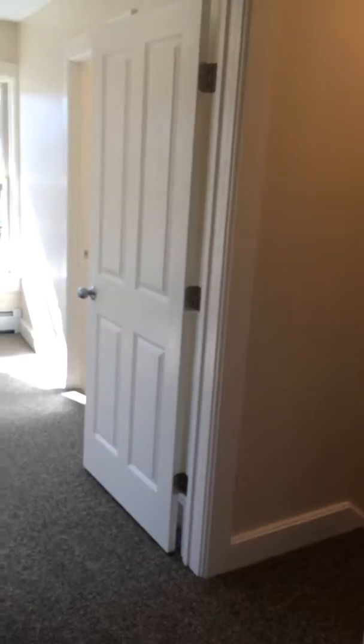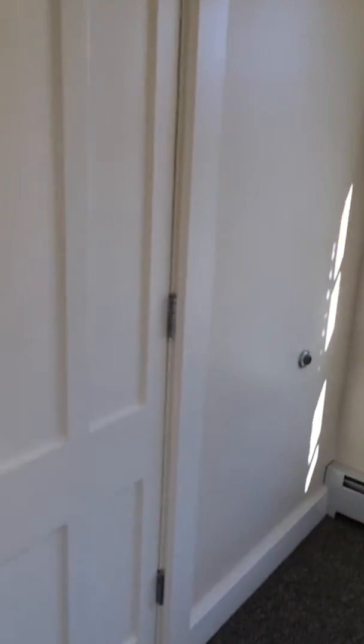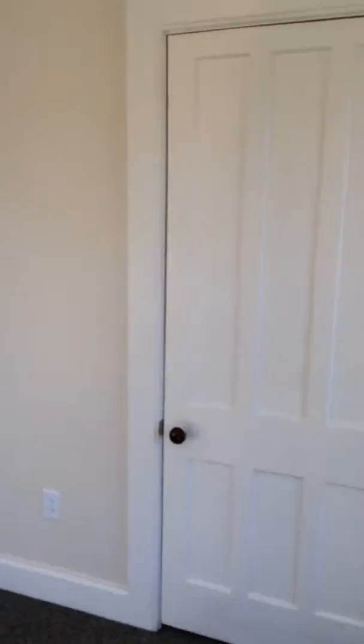From here we'll cut across the hallway to the master bedroom. The master bedroom of course has its own closet and a second bathroom.